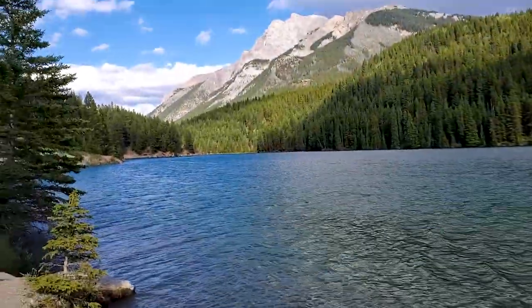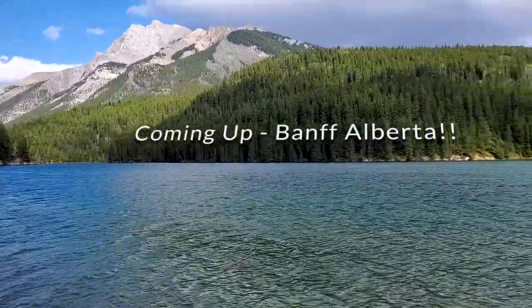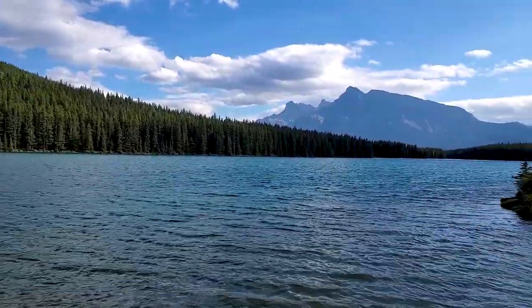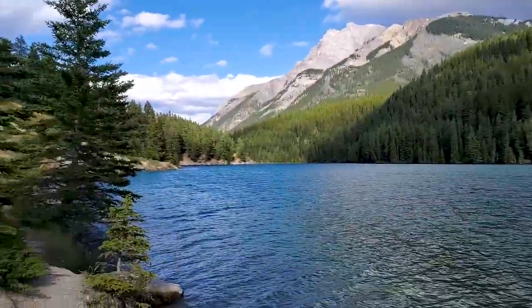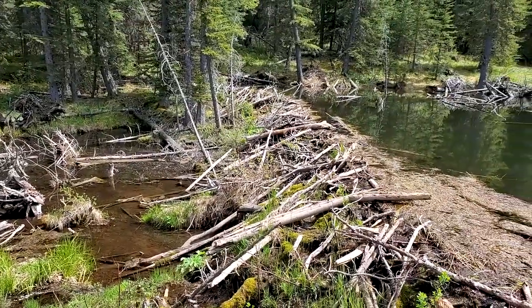Here we are in another cool location at higher elevation. The water was — the beavers are busy here. That's a pretty big dam.